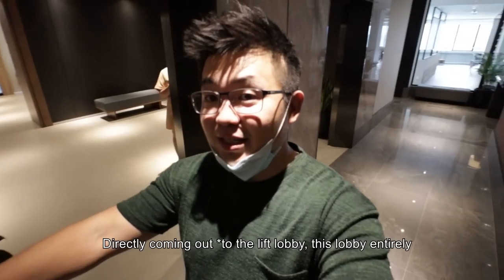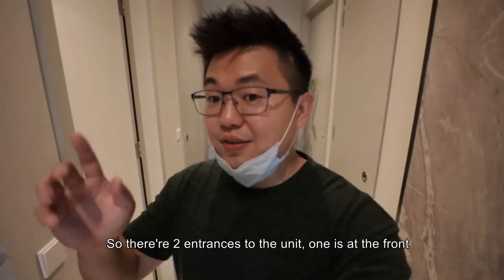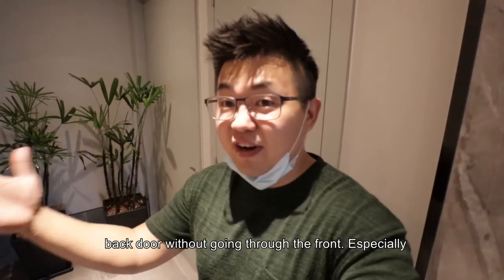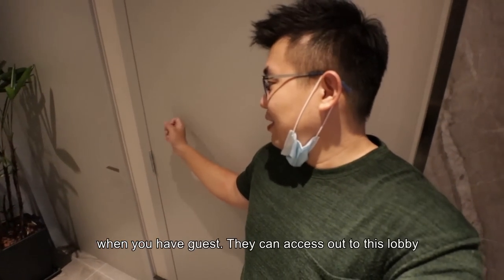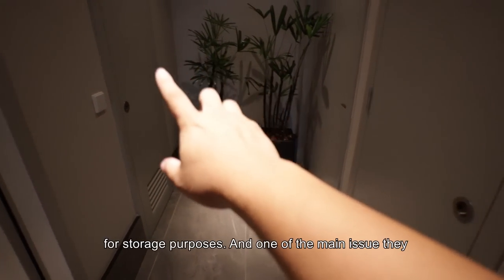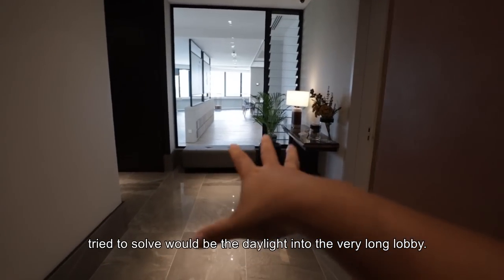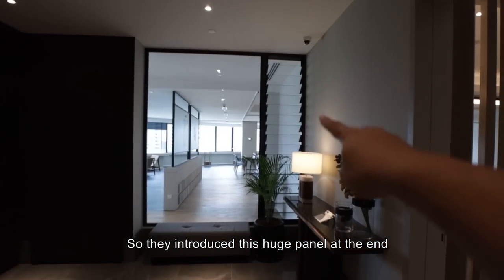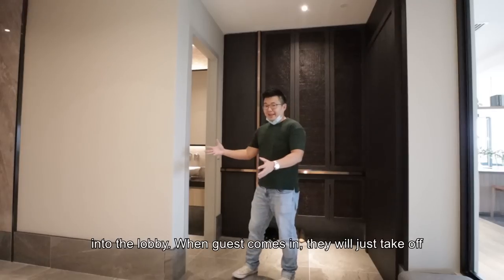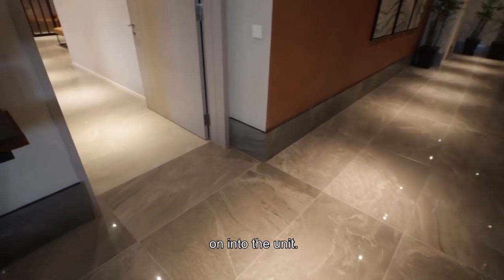Directly coming up from the lift lobby, this lobby entirely belongs to you. There are two entrances to the unit — one at the front and one at the back, which is for your maid. When you need to take out rubbish, they can use the back door without going through the front, especially when you have guests. They can access the fire lift as well as the refuse chamber from there. There's also utility rooms for storage, and a huge panel plus a window were introduced to bring daylight and airflow into the lobby.